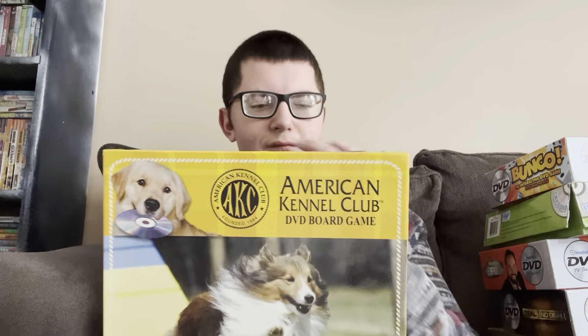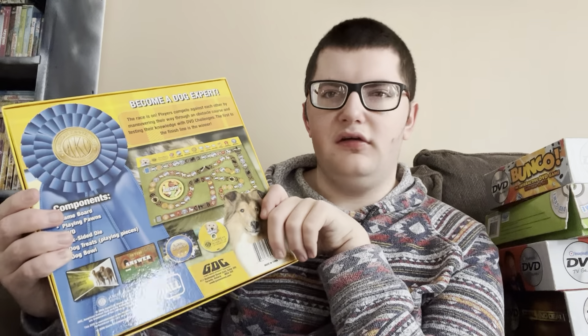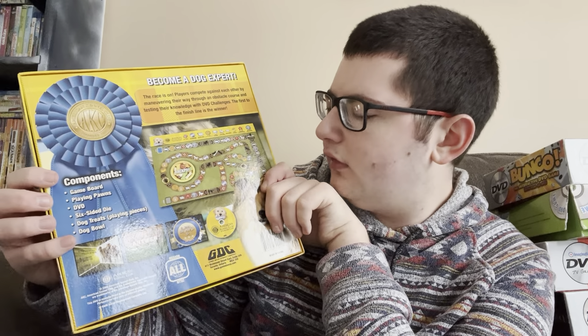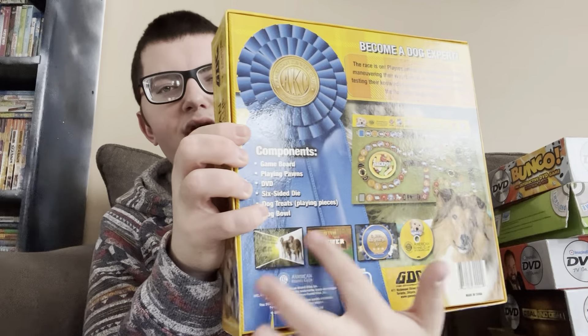She brought it over and we played — it was a pretty fun game. When I found it at her house she said she'd never actually played it and didn't remember where she got it. She said she didn't really care about it and was going to give it away to a friend, and I said 'hey, give it to me!' She said 'really?' and I said yeah I liked it, and she gave it to me. So I got this game for free from my ex-best friend. It says 'become a dog expert — the race is on, players maneuver through an obstacle course and test their knowledge with DVD challenges.'